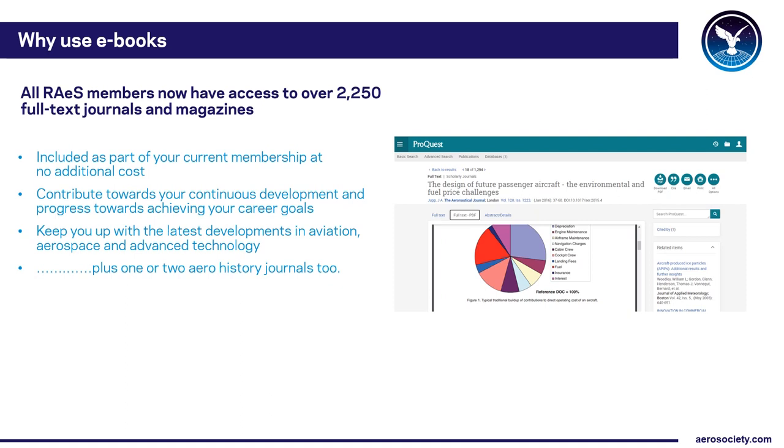The magazines are a great source of news, views and developments and the perfect tool to brush up your knowledge or explore new areas, thereby contributing towards your continual professional development and helping you progress towards your career goals. It's not all work — there are also one or two aero history journals too.